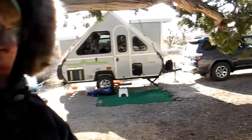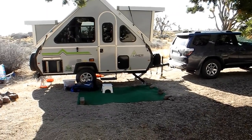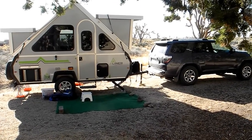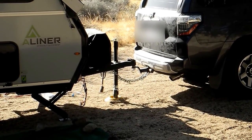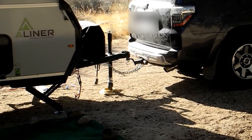Tip number four: leave your trailer connected to your car. That was a huge change for us over our last two windstorm experiences, and I think it made a huge difference — we didn't notice the trailer jumping around nearly as much. Tip number five: make sure you put down all your stabilizers and then go around and check them periodically, as one of ours had significantly moved. We also put down the tongue wheel in the front for extra stability and more points of contact with the ground.